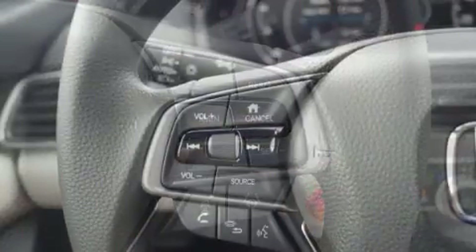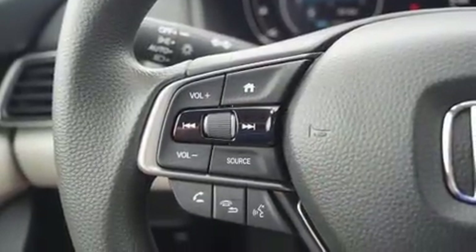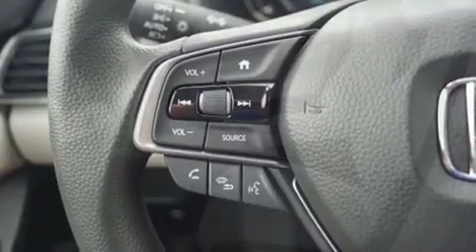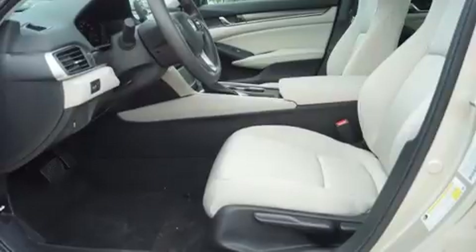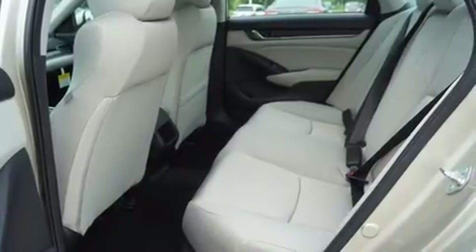Top features include front dual-zone air conditioning, one-touch window functionality, a tachometer, speed-sensitive wipers, fully automatic headlights, and cruise control.